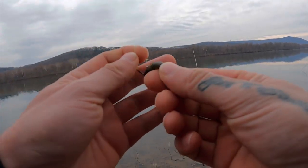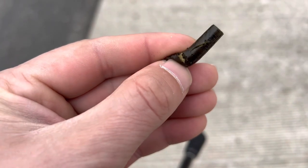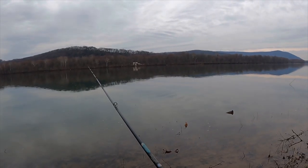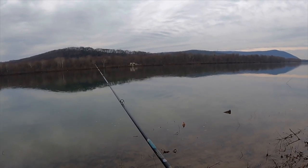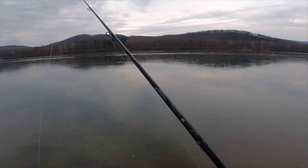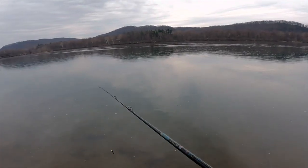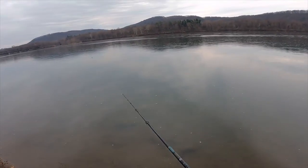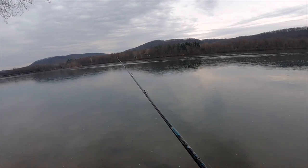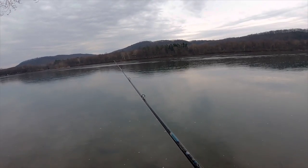Oh, that's how — those are definitely some teeth marks. Whatever that was, that was a good fish. I could feel the weight for a second. Starting to sprinkle a little bit, so it might get these fish moving — or it might just get us wet and we still won't catch anything. There's only one way to find out.